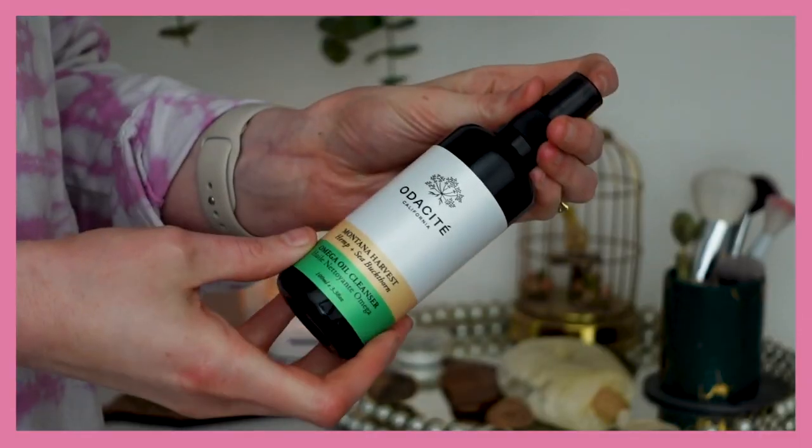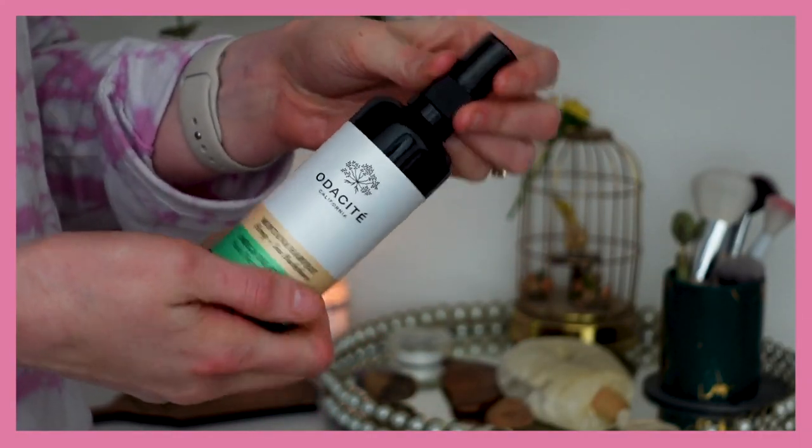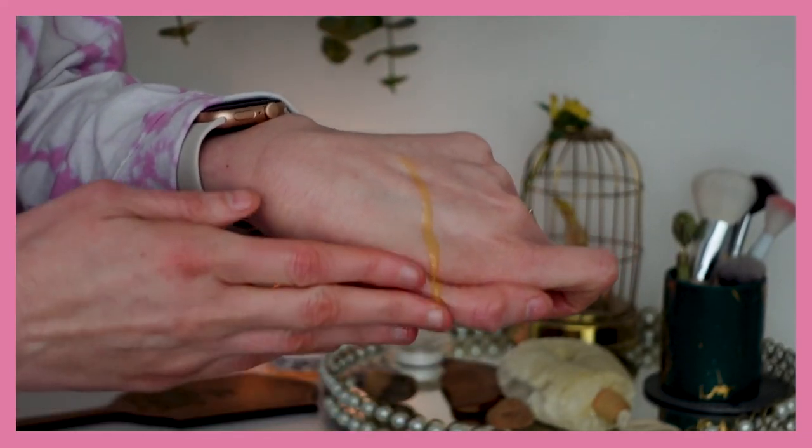This is the Audacity Montana Harvest Hemp and Sea Buckthorn oil cleanse. I did like this — it kind of smells like licorice. What I really like is that when you add water, it emulsifies, so it rinses clean and doesn't leave an oily finish. You don't need to remove it with a cloth; you can just rinse with water and go in for your second cleanse, which I love. I wish the scent was a little lighter since I'm not a huge licorice lover, but it's really effective and removed my makeup nicely.